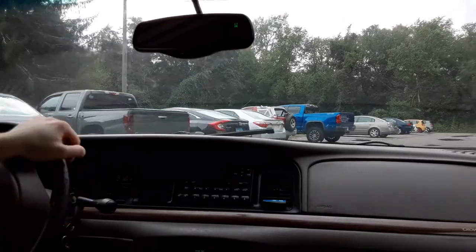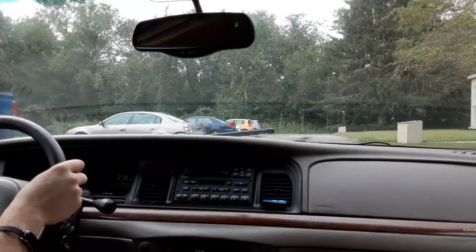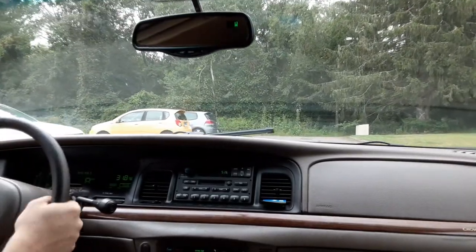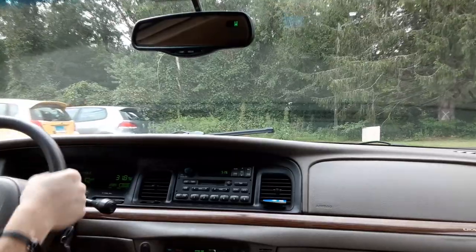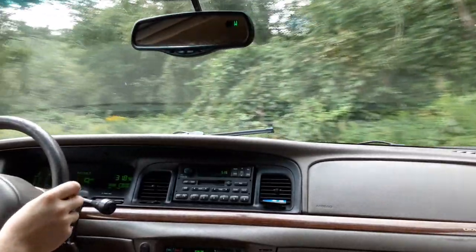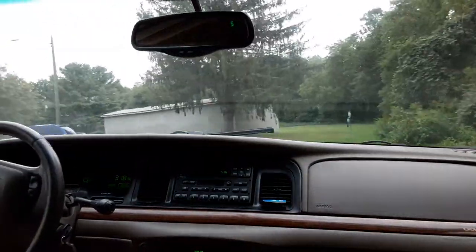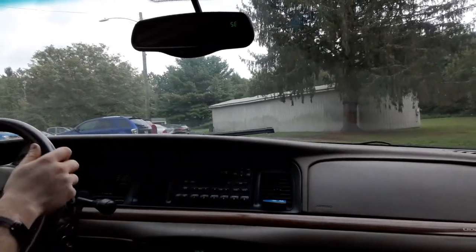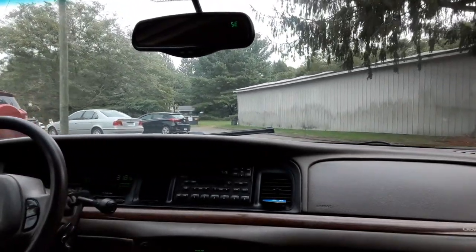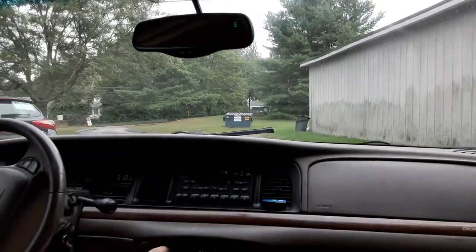My intentions with this vehicle were simple — it would be my daily for a good year, maybe two at most, to accumulate 60,000 miles until my aunt gave me her BMW that I've been working on continuously as she searched for a new car. Well, she ended up giving it to me anyway, so I now have two cars. For the sake of this video, I'm still going to keep both of them registered, and the Crown Vic gets better gas mileage. The BMW review is coming.